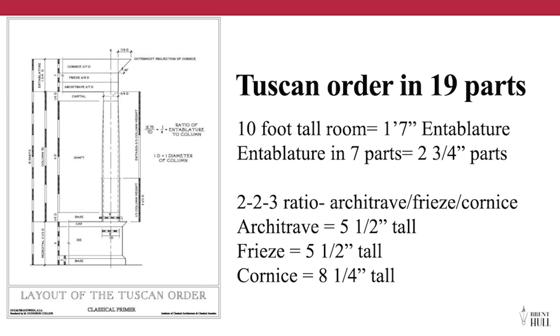For a 10-foot room using the Tuscan order, you break it into 19 parts, giving an entablature of one foot seven, with each part about two and three-quarter inches — meaning your crown at the very top is about two and three-quarters. Most people can't find that because everyone wants five-inch, six-inch, or ten-inch crowns. Don't do it. Unless you're designing the exterior of a two-story house, never use a five-inch crown. We've gotten 'crown crazy' — people throw up four-part crowns in simple rooms, and it's just out of proportion.